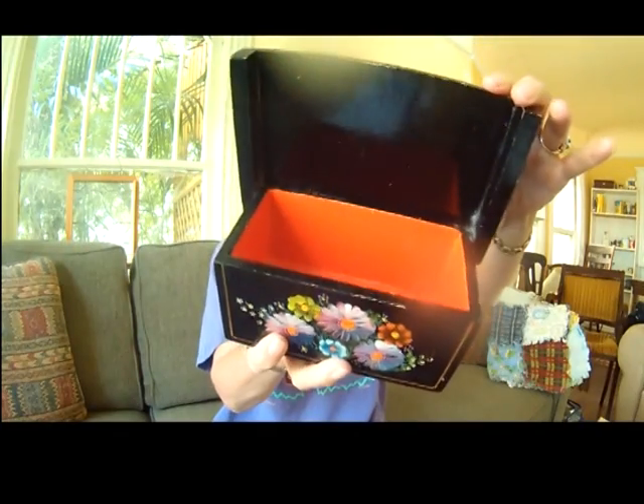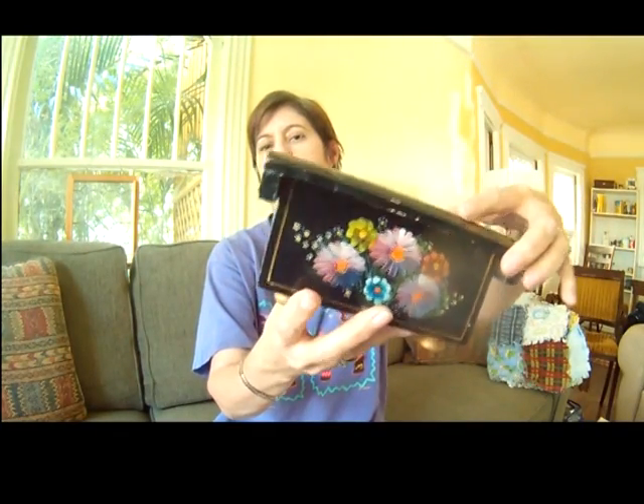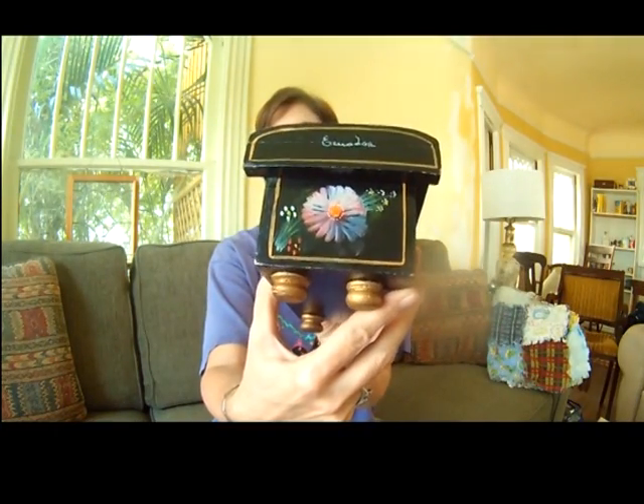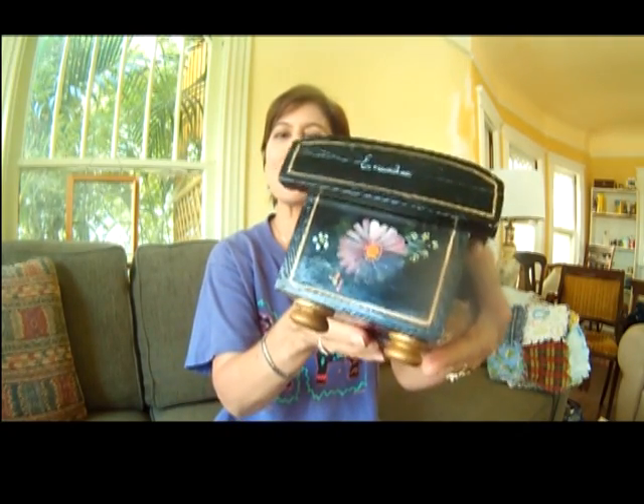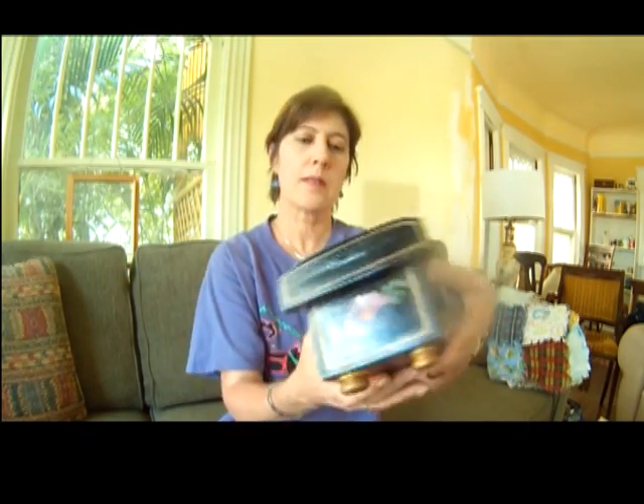I got this hand-painted box. It's from Ecuador. I'm thinking 1960s, maybe? But it's in very nice condition — it's a very pretty painting. And that was a dollar.